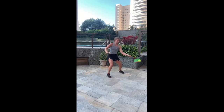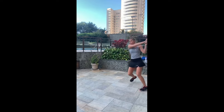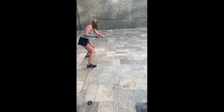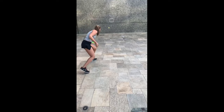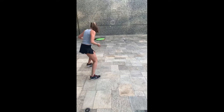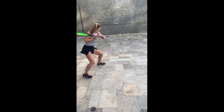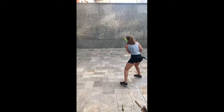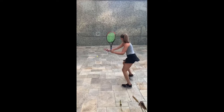Furthermore, coordination drills like juggling and tennis wall practice help Bia Haddad Maia improve her balance, stability and proprioception. Juggling requires constant adjustment in body position and weight transfer, which helps develop better control over her movement. Similarly, hitting against the tennis wall requires precise footwork and positioning to maintain balance while returning shots from various angles. This drill strengthens her core, lower body and overall stability, enabling her to move swiftly and efficiently on the court.